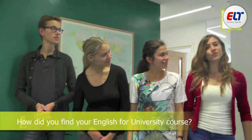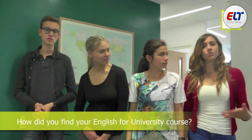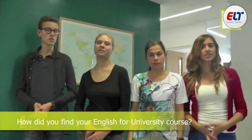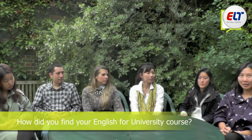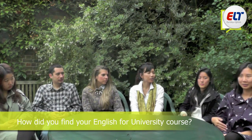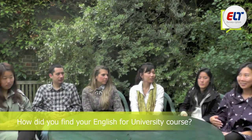It was very useful because in this course we learnt how to do our presentations — we learnt presentation skills. I asked LSE and sent an email about what I wanted to know, and she always answered directly, immediately.